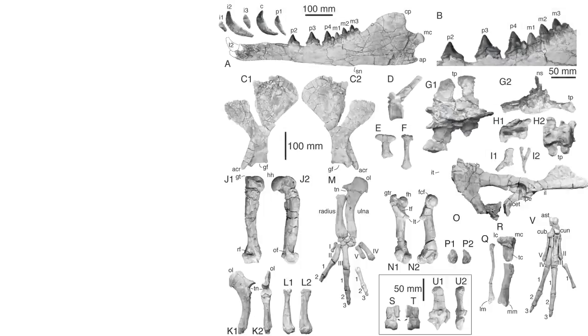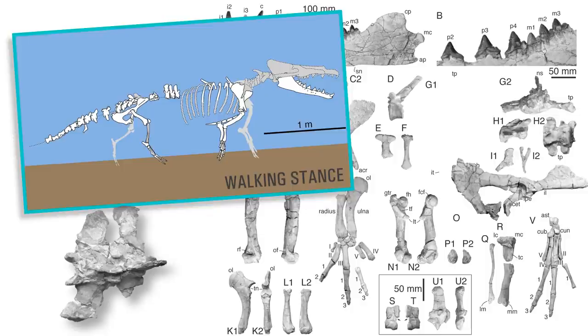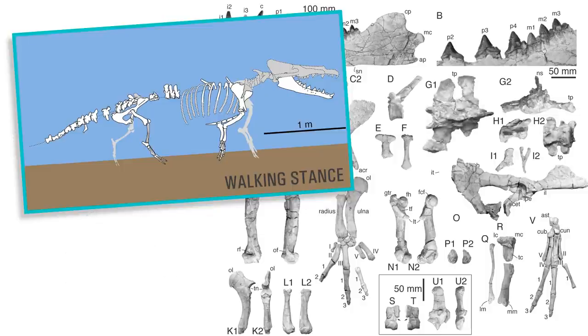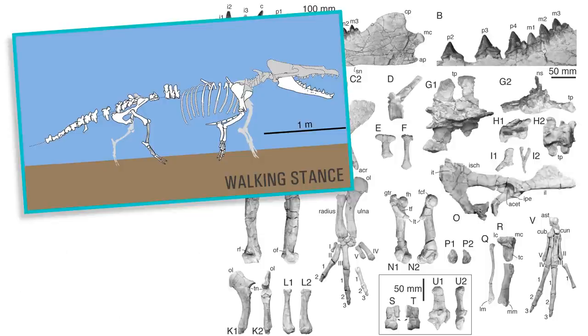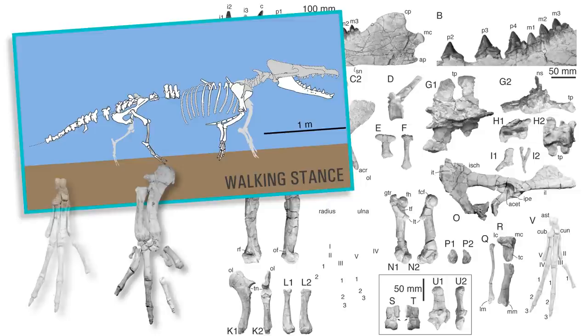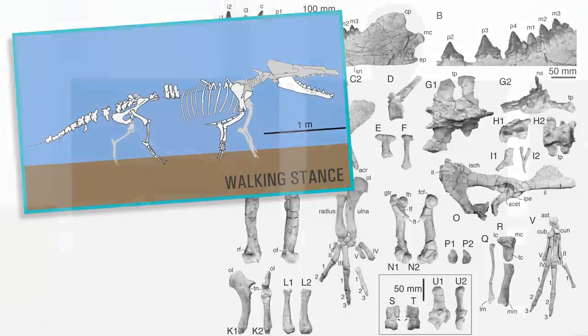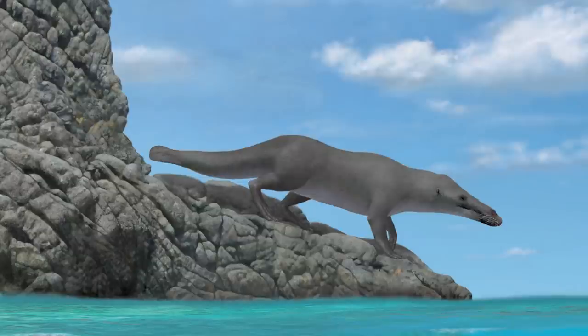Let's have a closer look at Peregocetus pacificus. This animal was still capable of bearing its own weight on land. How do we know that? First, the sacral vertebrae were still fused together. The pelvis was tightly attached to the sacrum. Then the forelimb and hind limb were very similar to those of Myacetus. And finally, the tips of the fingers and toes were bearing small hooves. So it could still walk the rocky coast of what is nowadays Peru.